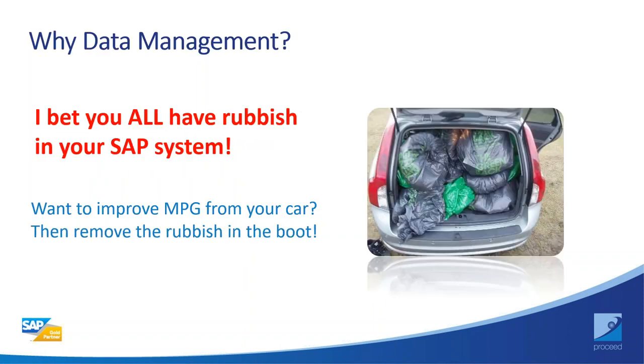Why is data management important? As we all know, we have lots of data in SAP systems. In order to make the system run smoothly — from both a regulatory and cost-saving perspective — it's good to remove unnecessary data from your SAP system. This is what we try to do and have been successful in doing with SAP users.